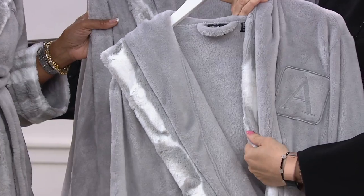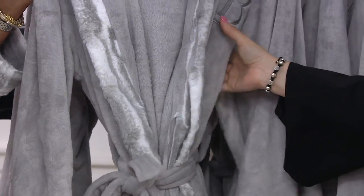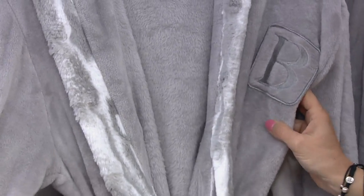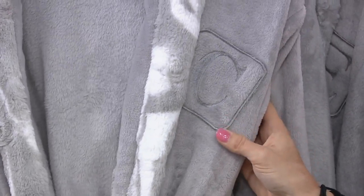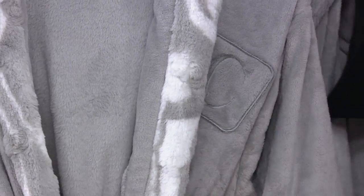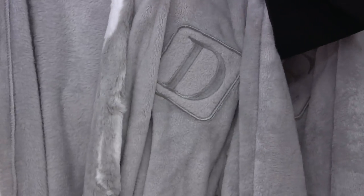We're celebrating the 25th anniversary of Dennis Basso fashion here at QVC and his beautiful home decor. Not only does he bring you the throws you can wrap up in, but he also brings you these luxurious, beautiful robes. And that gray color is so popular right now — it's awesome.